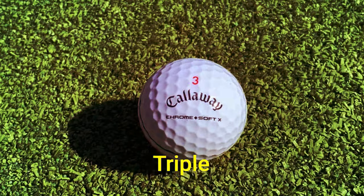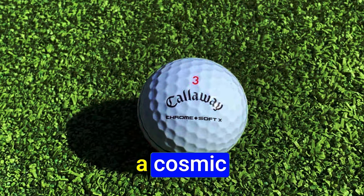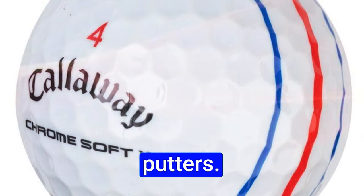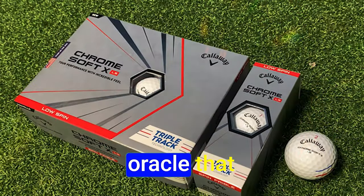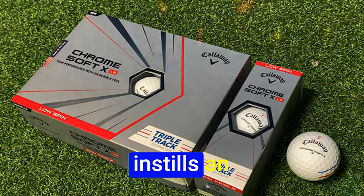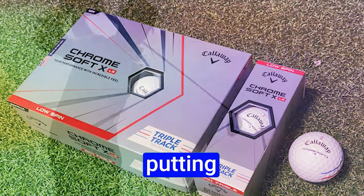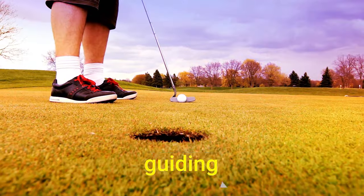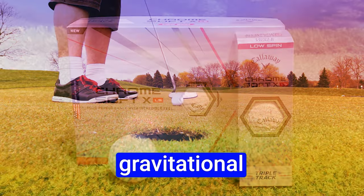Picture the triple track marking system, perfectly synchronized with Callaway's Odyssey triple track putters. It serves as a navigation system for the green, an alignment aid that propels your accuracy and instills confidence in your putting game. The Chrome Soft X is a cosmic force guiding your ball towards the pin with gravitational precision.